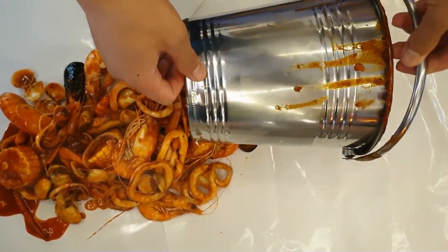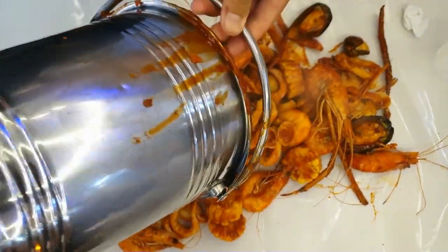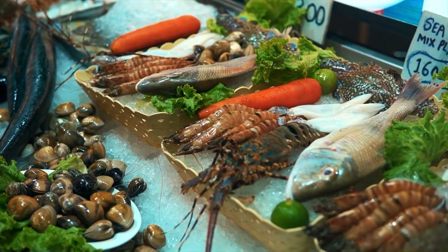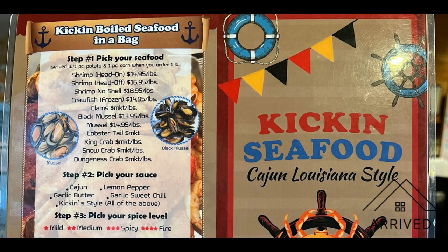If you order the boiled in the bag, you can have different styles and different varieties of foods that you want in it. They do put sausage and potatoes and different seafoods. We eat there quite often because it is that good. You have four boiled bags to choose from, and you can also customize the ones that you get.